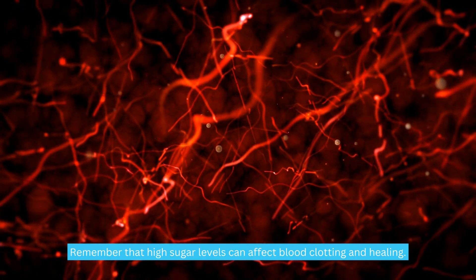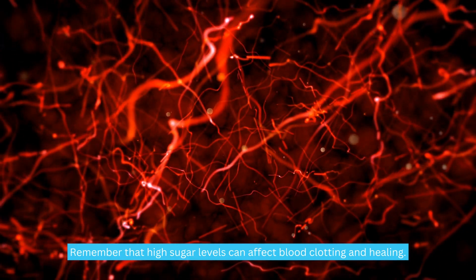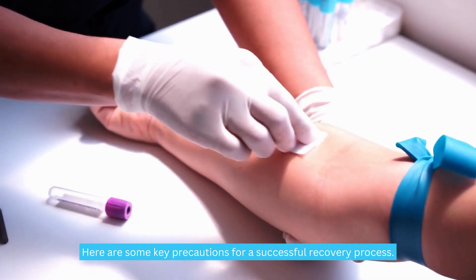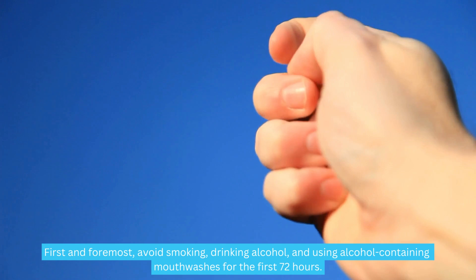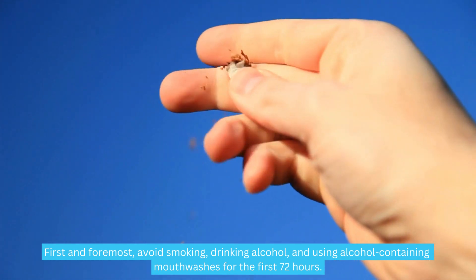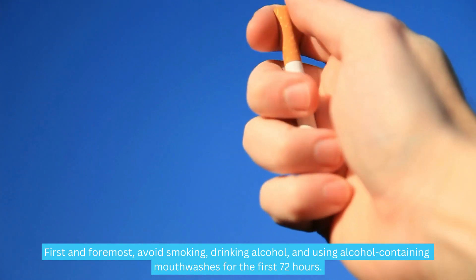Remember that high sugar levels can affect blood clotting and healing. Here are some key precautions for a successful recovery process. First and foremost, avoid smoking, drinking alcohol, and using alcohol-containing mouthwashes for the first 72 hours.